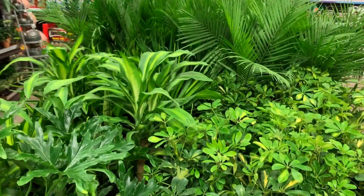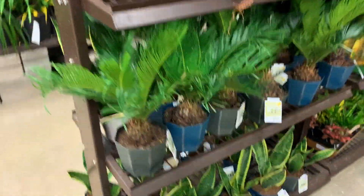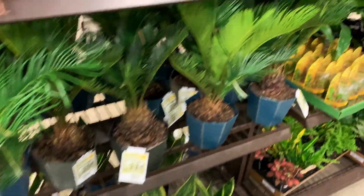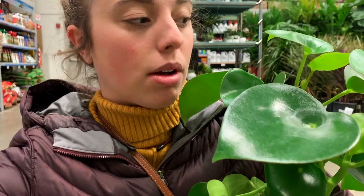They must have just gotten all their spring plants in. Some pretty snake plants, some bromeliads, some little guys, lots of ivy. I'm so excited for this guy. I can't believe that I found one of this size. The nursery near me has really small ones, but I've never seen ones with leaves this big.